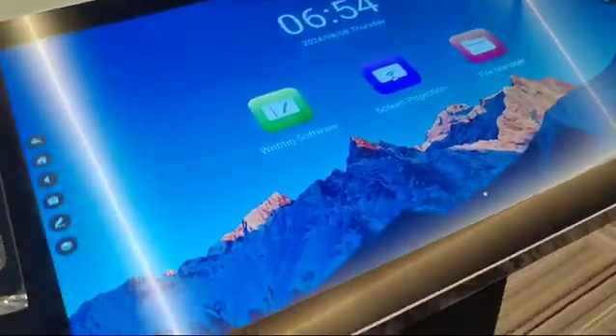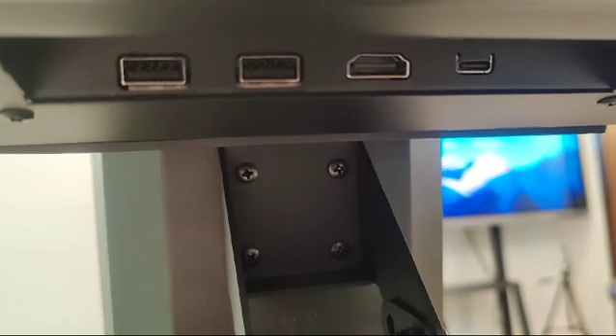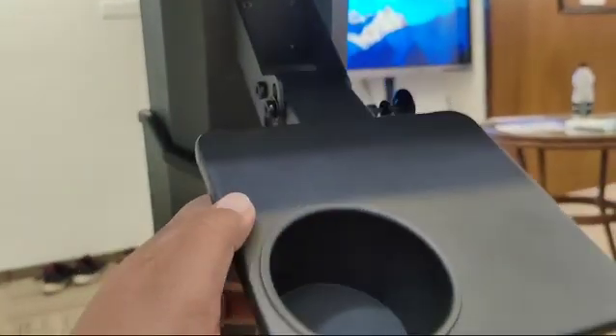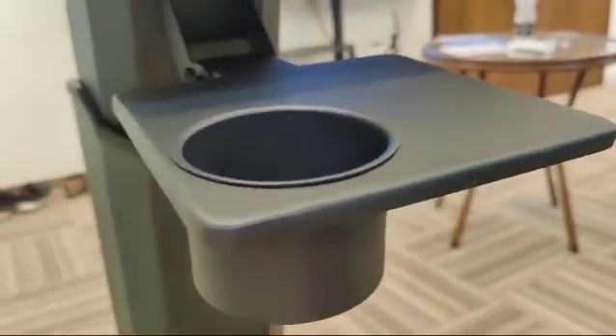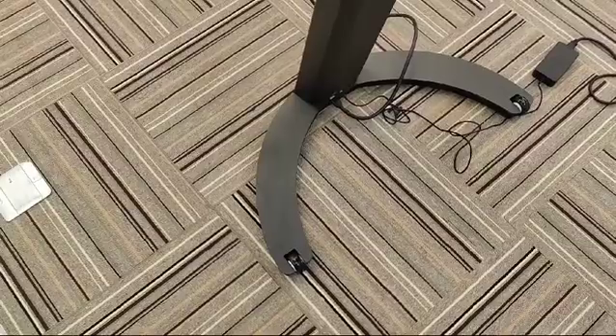It has various ports including HDMI, Type-C, and two USB ports. There is also a cup holder for your coffee or tea. The podium has a very sleek body and comes with caster wheels for easy movement.